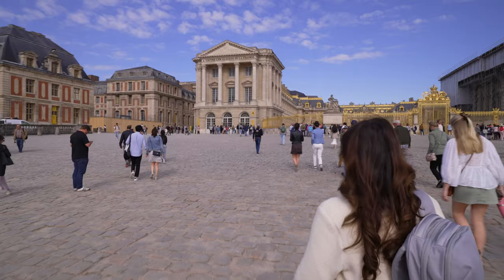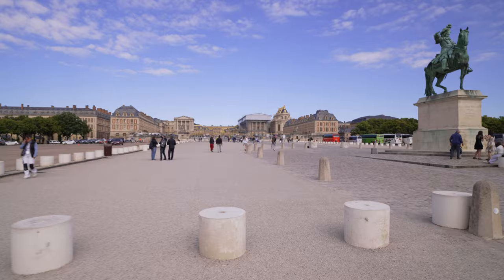Today we're heading to Versailles Palace. The train this morning wasn't working so we were going to take the bus, but it turns out the train was running after all — it was a nice short train ride to the Versailles Château. Now we're walking about 10 minutes to get to the palace.